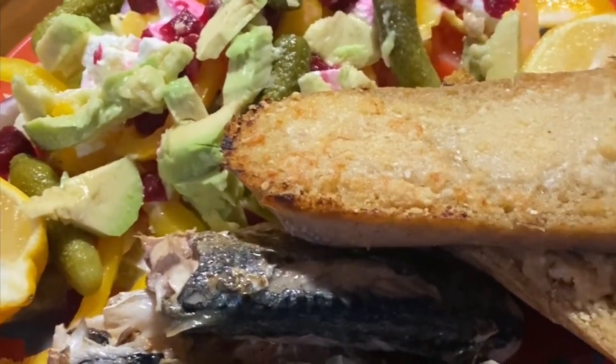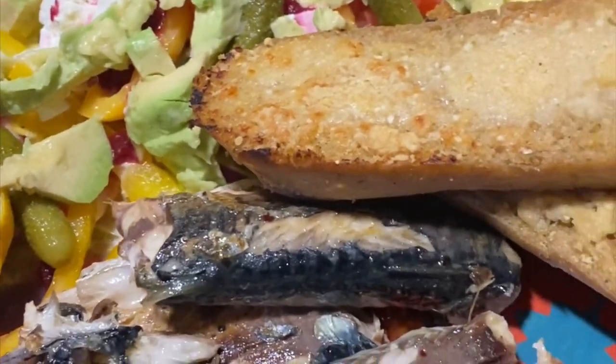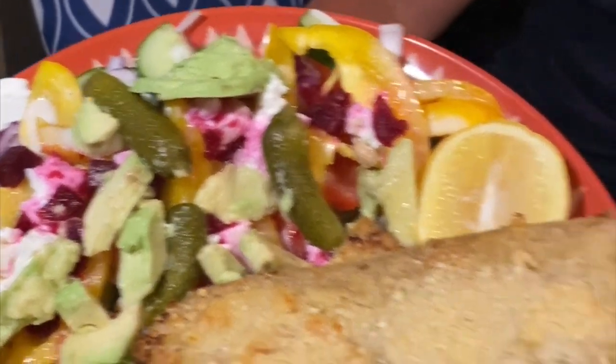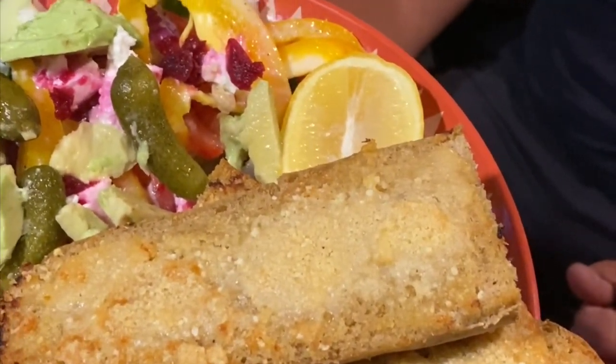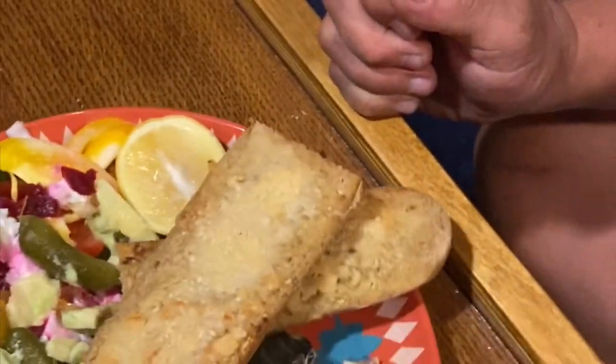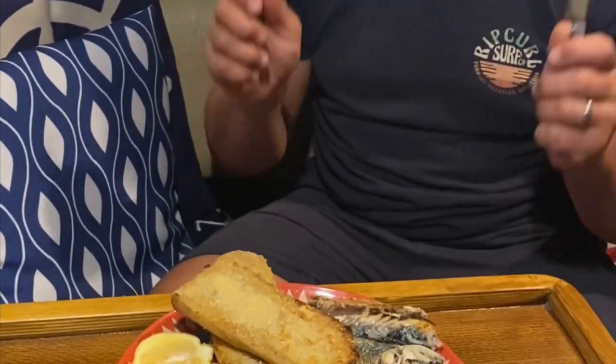Catch of the day is mackerel, fried off with black pepper and sea salt, accompanied by a feta salad and homemade garlic parmesan bread. What do you reckon? Yeah, just bring it on. Good.